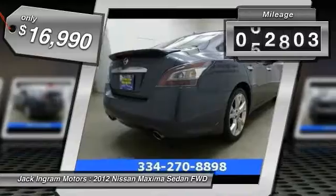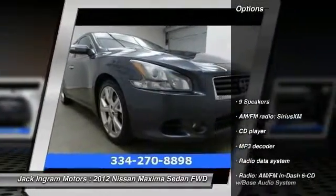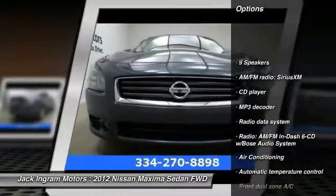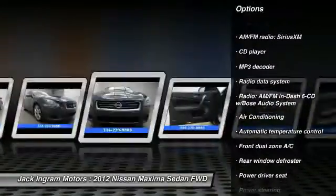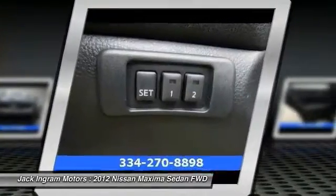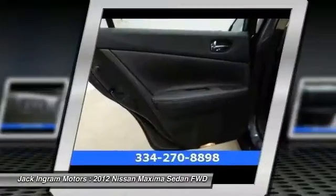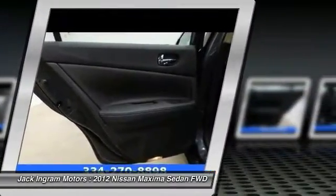This vehicle has less than 65,000 miles. Here are some of this vehicle's great options: traction control, power passenger seat, leather-wrapped steering wheel, air conditioning, dual airbags, power steering, alloy wheels, AM FM stereo with in-dash six-disc CD changer, four-wheel disc brakes, center armrest.